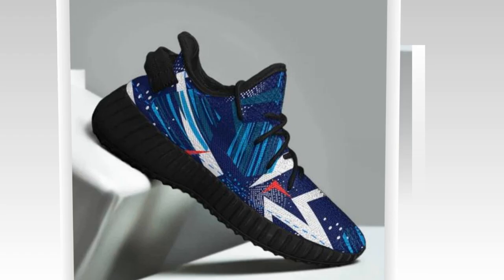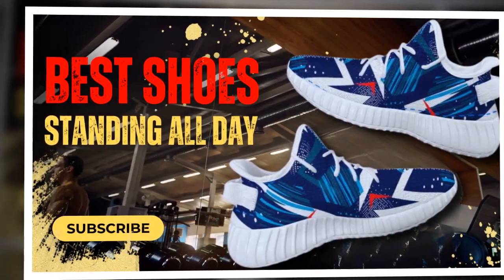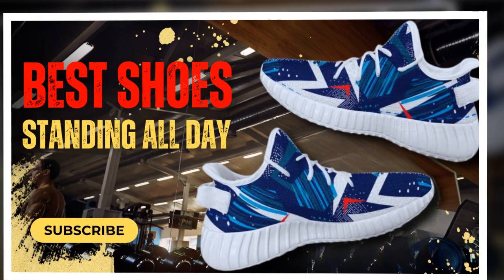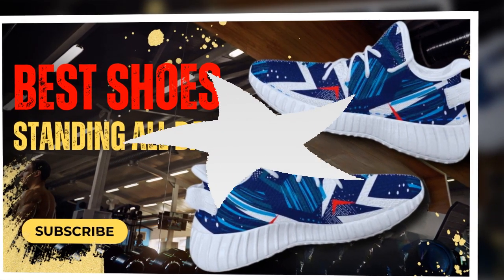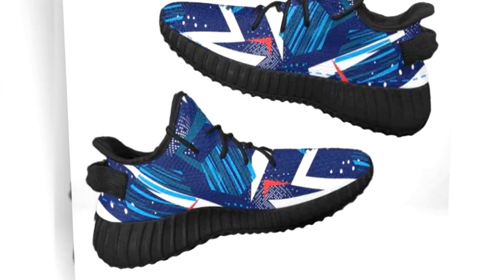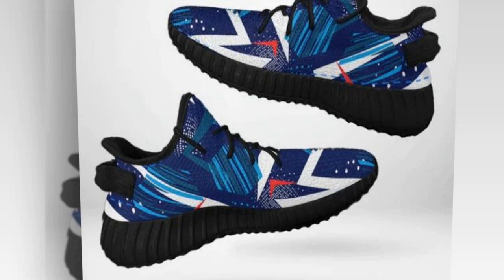Breathable and moisture-wicking materials. Zasiv.com shoes are crafted with breathable, moisture-wicking materials that keep your feet cool and dry, even on hot days. The upper mesh allows air to circulate, preventing sweat buildup and reducing the risk of blisters. This breathability is crucial for maintaining foot health, especially during extended wear.